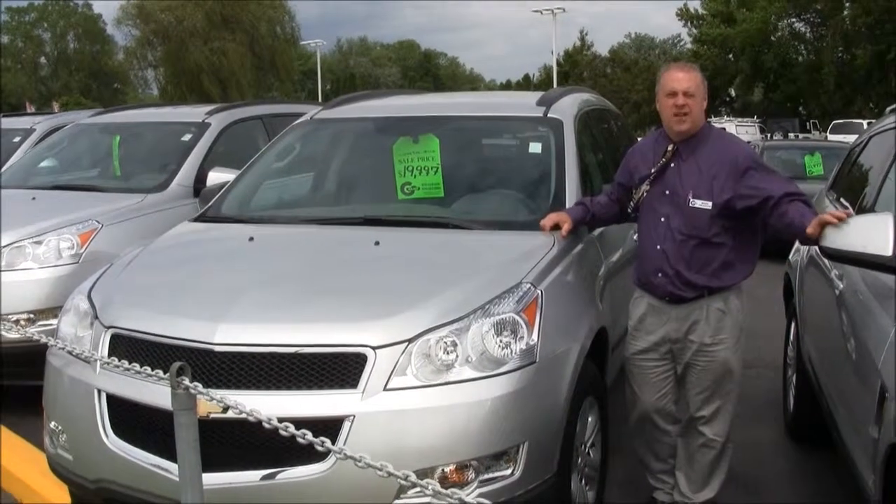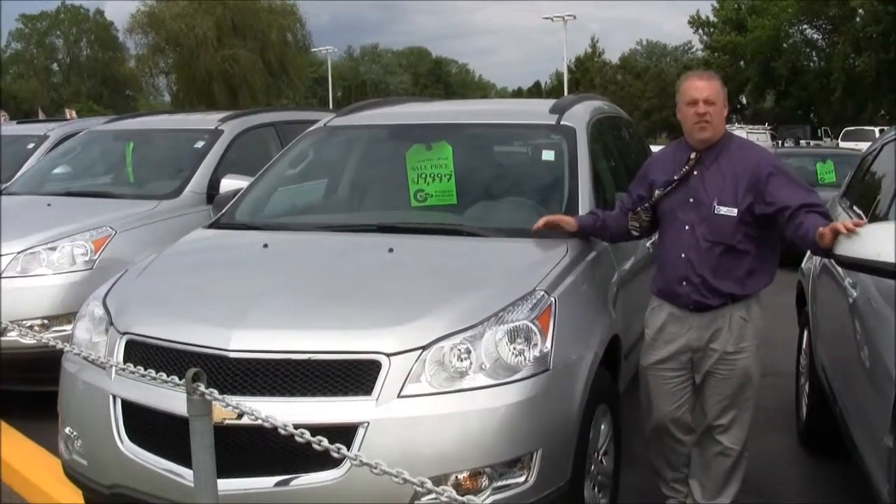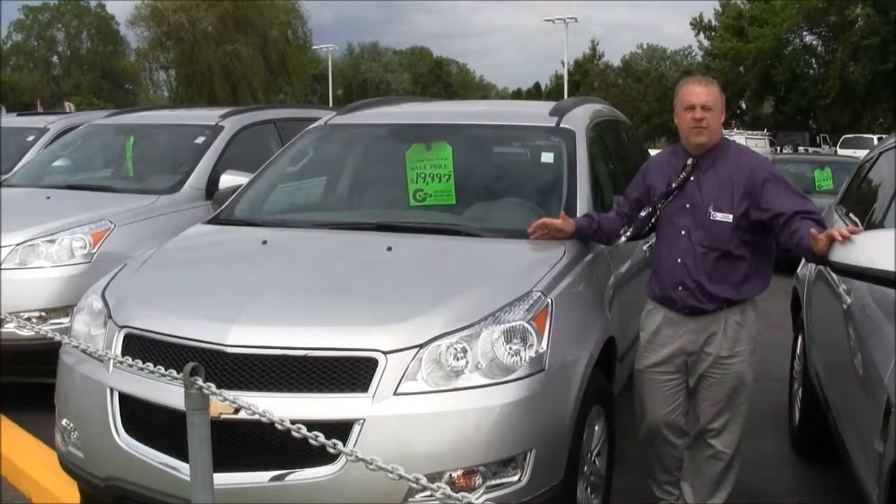Hi folks, Mark Swanson, Hankraft Chevrolet. It's a beautiful day. We've got all these vehicles loaded in on our lot, ready for sale.